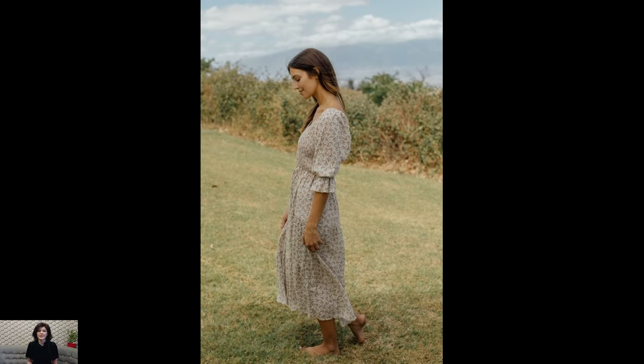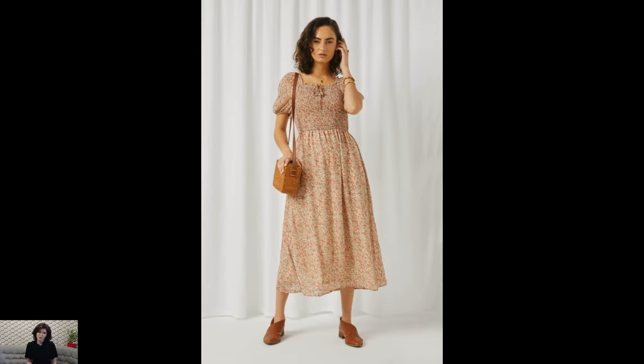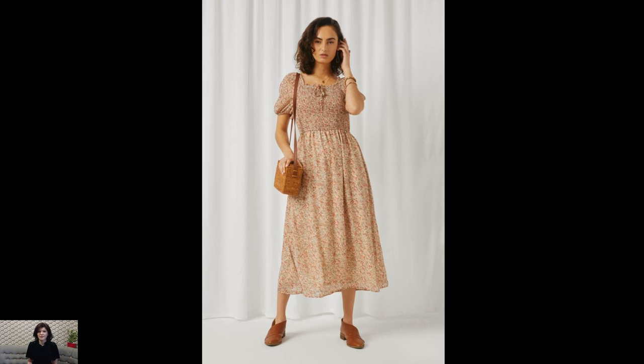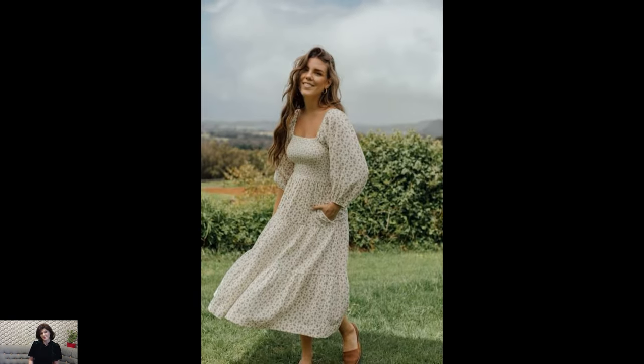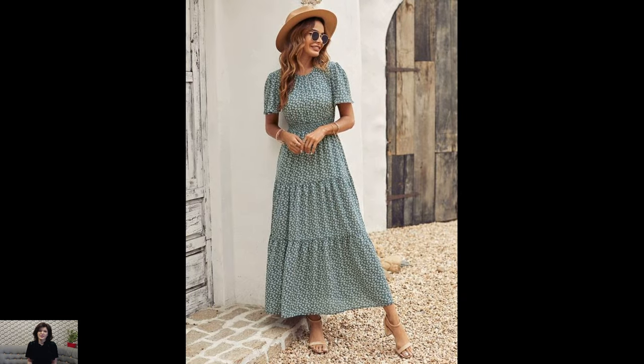One of the defining features of cottagecore dresses is their silhouette, which exudes a sense of femininity and grace. Often characterized by flowing skirts, fitted bodices, and puffed sleeves, these dresses are reminiscent of vintage styles from bygone eras, adding a touch of nostalgia to modern wardrobes.